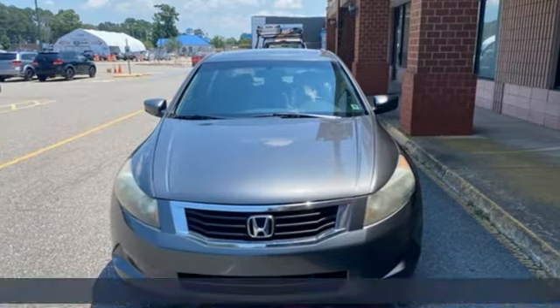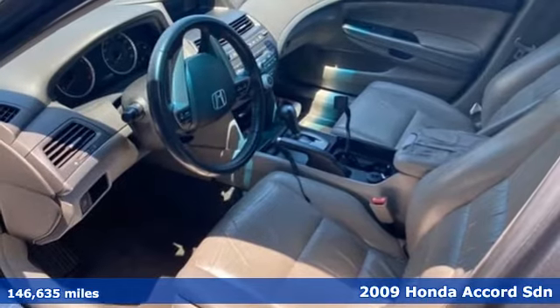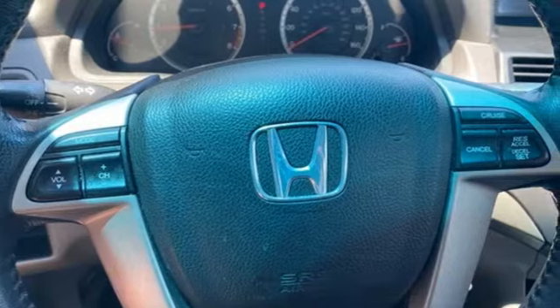Here's a 2009 Honda Accord sedan. Year after year, the Accord is showered with awards and praise. Take a look and it's easy to see why. Drive it and you'll know why.